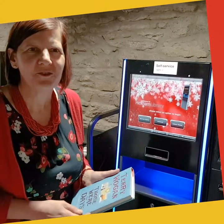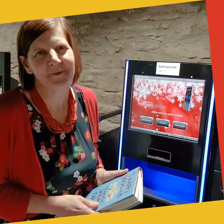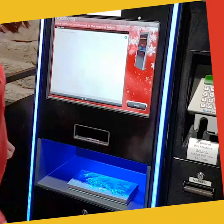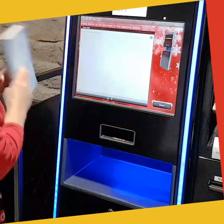This is our self-service area situated just adjacent to the entrance for speed and ease of use for customers. All customers have to do is press the button, pop their book in and pop it on the trolley.